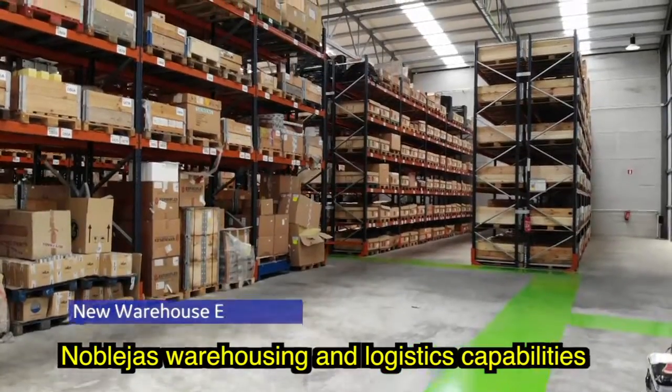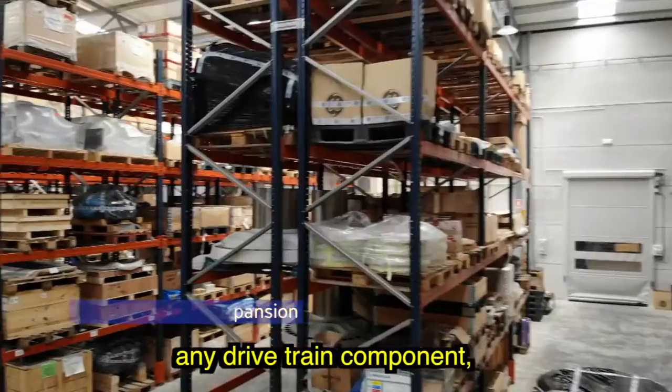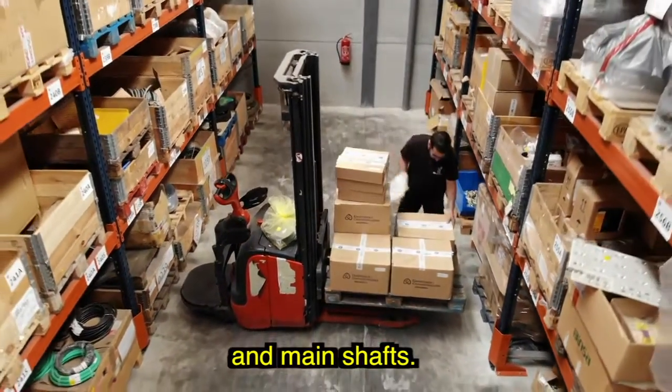Noblejas warehousing and logistics capabilities are able to support repair services in any drivetrain component, but also any spare parts needed at the wind farms, including multi-brand replacement gearboxes and main shafts.